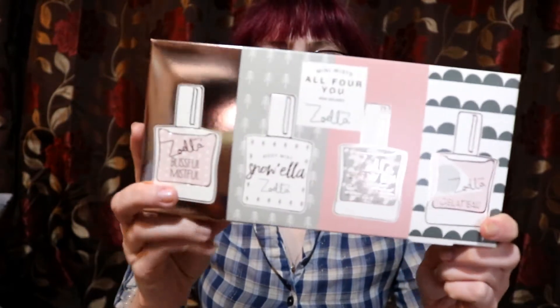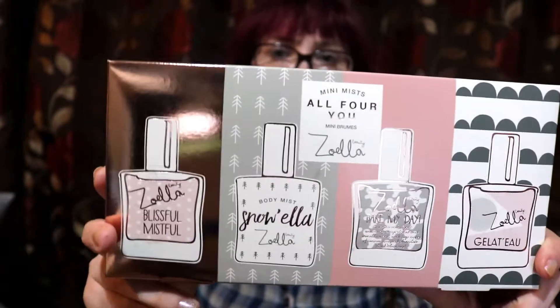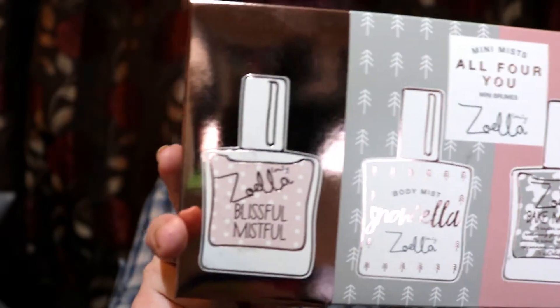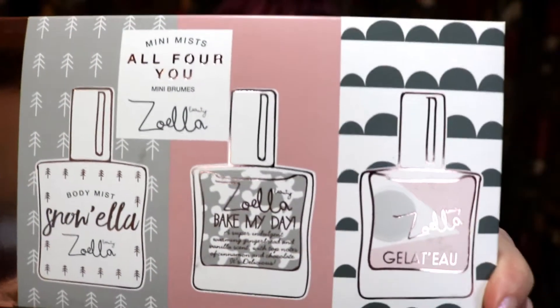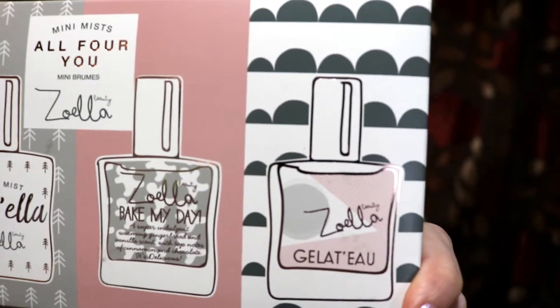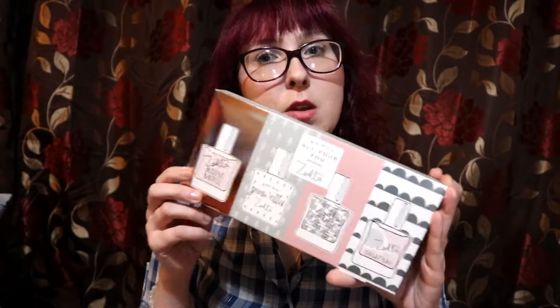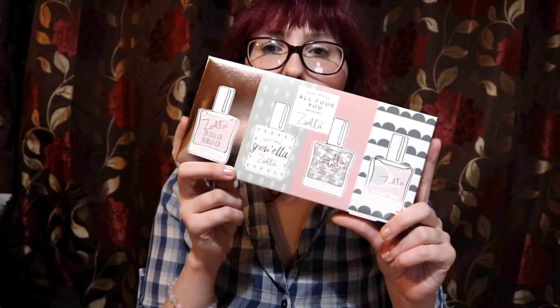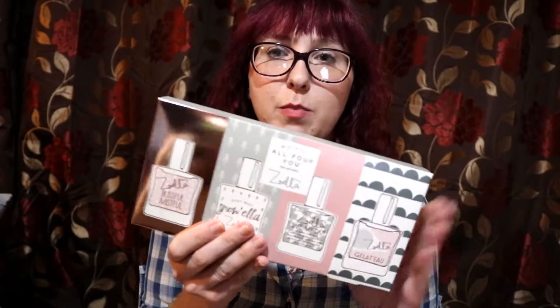Again on the Zoella theme, these are four mini mists: Blissful Mistful, Snowella, Bake My Day, and another one. When I put my purchase in, these were reduced to £4.99. I did buy this set at £6.99 in store just a few weeks earlier, so within a couple of weeks it went down £2. These are handy if you're travelling, or as stocking fillers, or to give to someone for a birthday or Christmas.